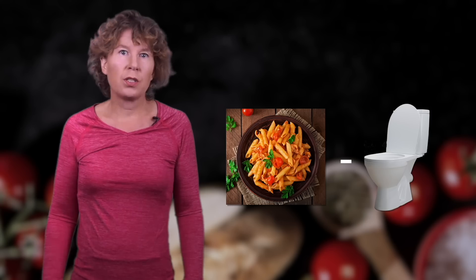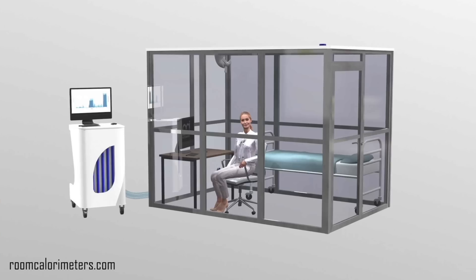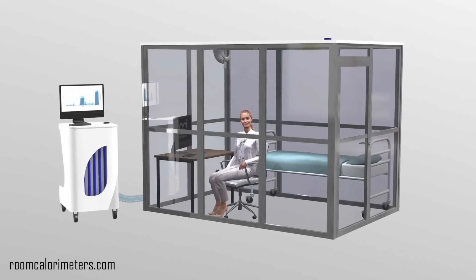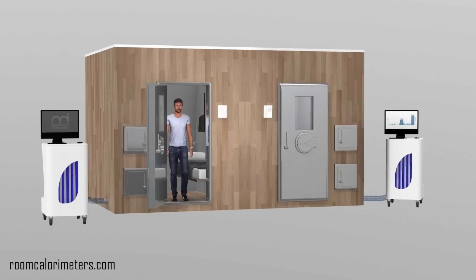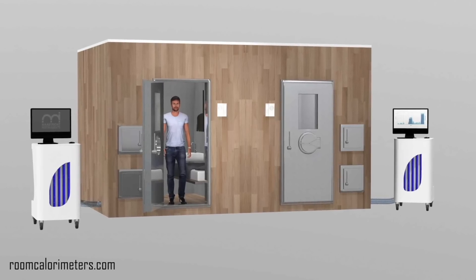Also, if you want to know how much of this energy you're actually using, you'd have to lock yourself into a room and measure how much heat you generate. It's called room calorimetry, and while it's done in research labs, it's kind of inconvenient to be locked up 24/7 — even if it was all the rage in 2020.